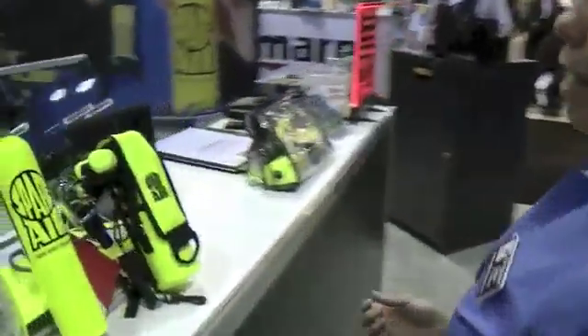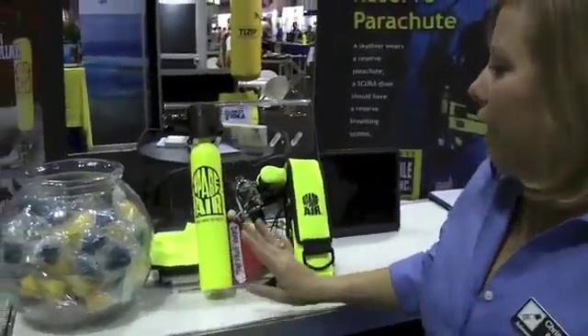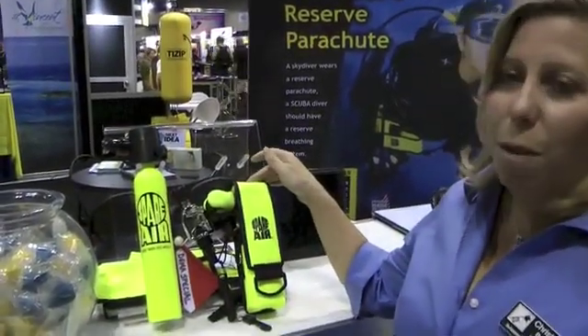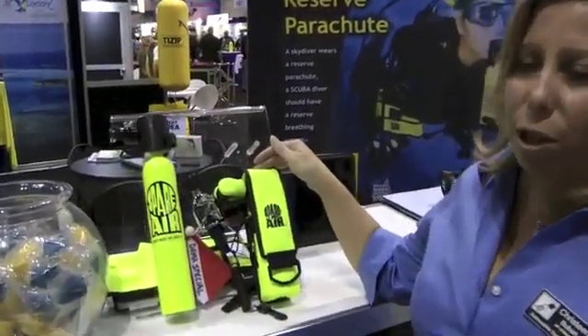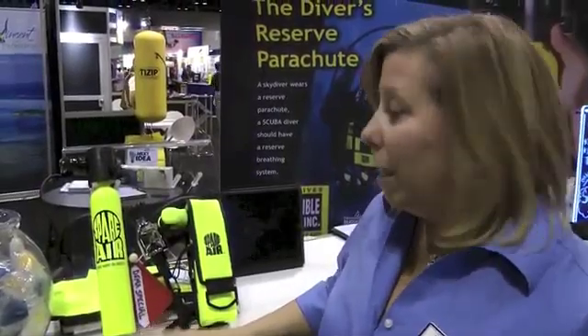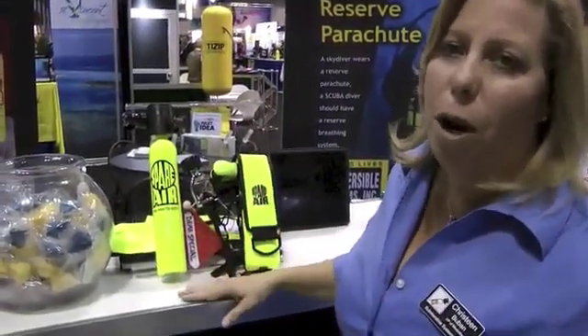We make two models for the diving market. This model is the 3 cubic foot — our most popular model — and it gives you about 60 breaths at the surface. This one is our 1.7 cubic foot model and gives you about 30 breaths at the surface. Both are designed to get you to the surface in an emergency from about 100 feet. The 1.7 is preferred by instructors, women divers, and travel divers, while the 3 cubic foot is preferred by everybody else, which is the biggest group in the marketplace.